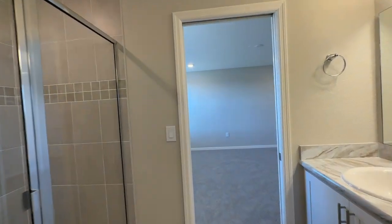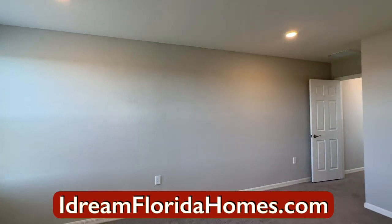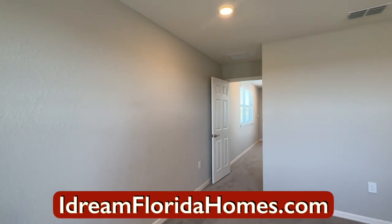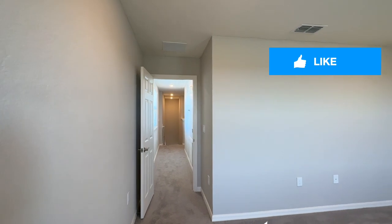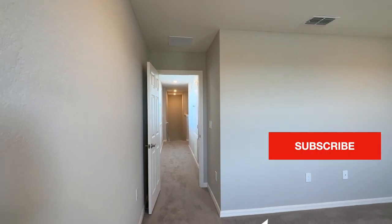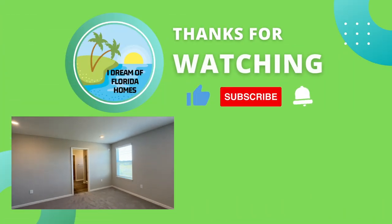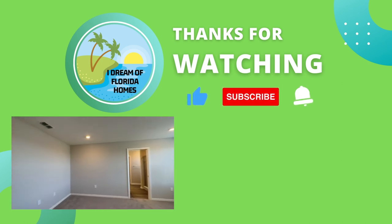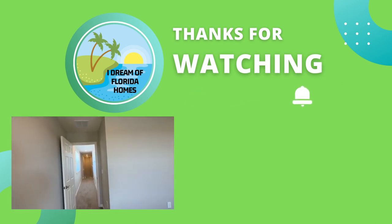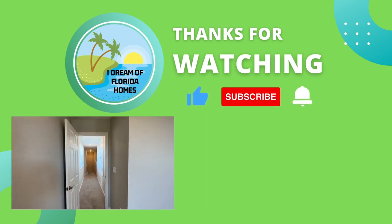That's it for this quick tour of this home that's currently on the market for sale in the 400s. If you're interested in this property or any other property that I have shown, please reach out as quickly as possible. The market is still pretty warm. There are people looking and buying at this time, so don't hesitate. I Dream of Florida Homes — this is Neville Smith with Preferred Real Estate Brokers here in Central Florida.